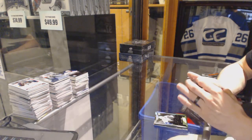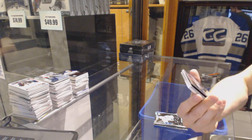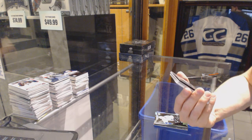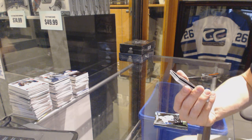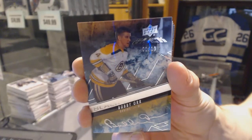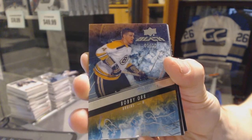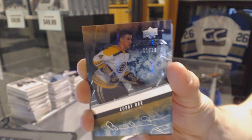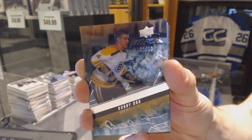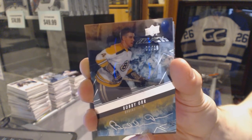Oh, hello there. We've got a Black Ice Signatures number 1 of 10 for the Boston Bruins, Bobby. One of 10 Black Ice Signatures for the Bruins, Bobby.